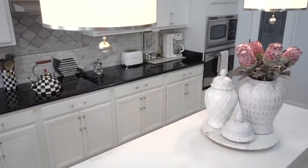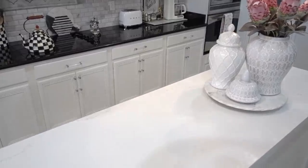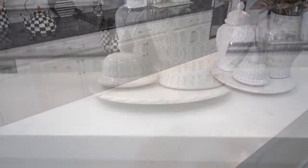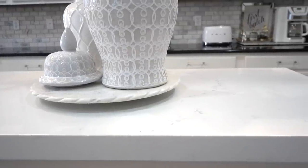Some of you already know that I changed out our kitchen island countertops for a new quartz countertop, and I saved a ton of money by purchasing what is called a remnant. My piece was a leftover from another kitchen they did and they sold it to me.